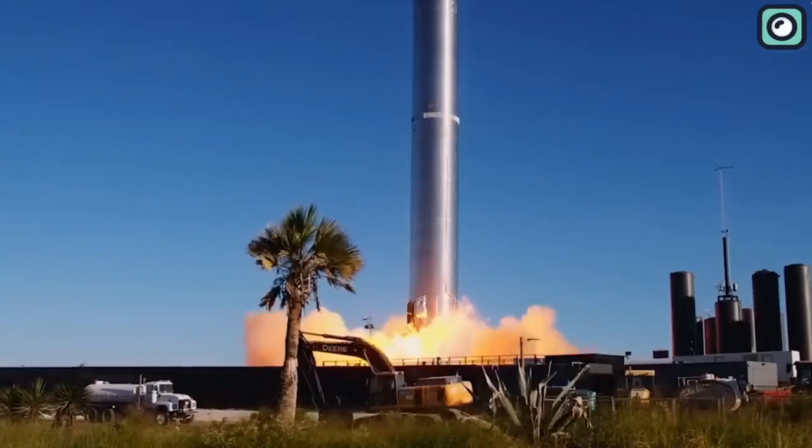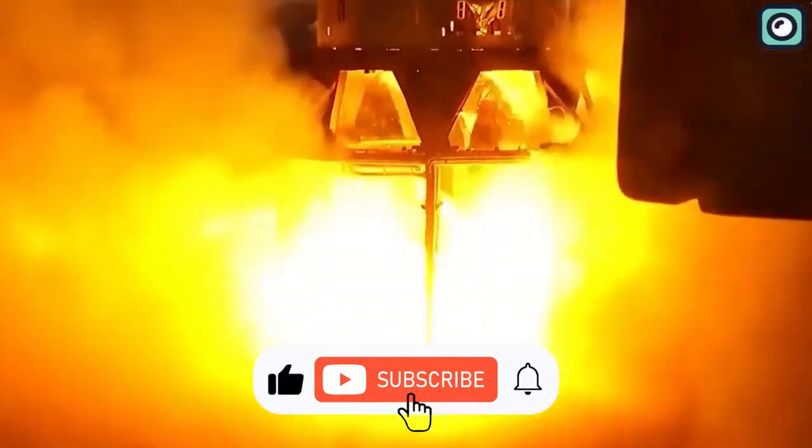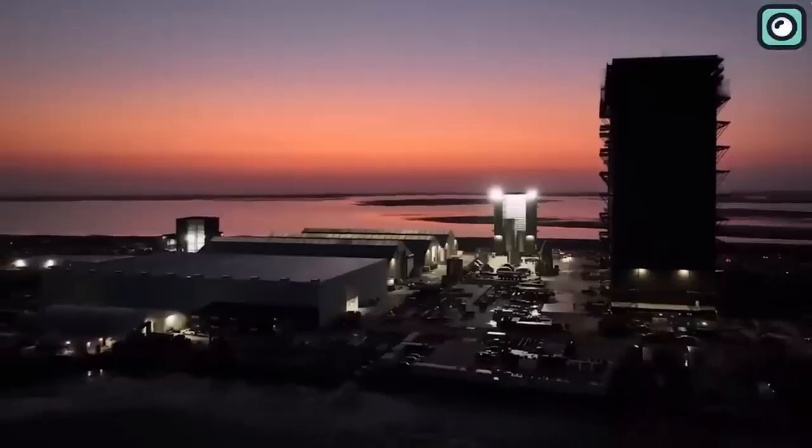That's all for today's video, folks. If you enjoyed watching and found it useful, please make sure to hit the like and subscribe button. Thanks for watching and see you in the next one.